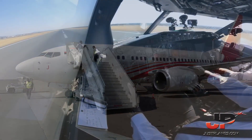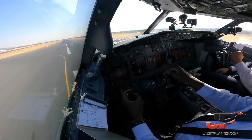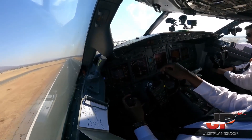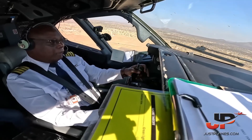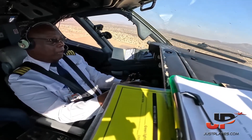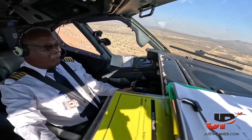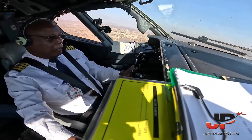V1, rotate. Positive rate, landing gear up. 400. Top of climb, check. Because of the key to back trip off. Back trip off reset.